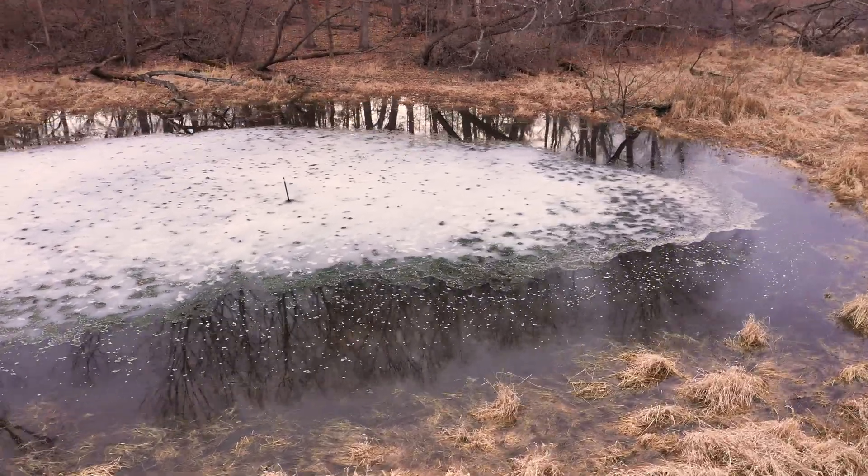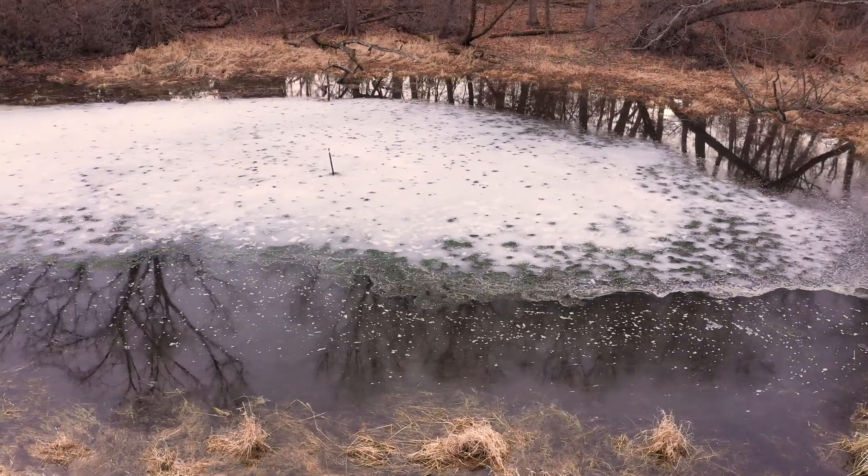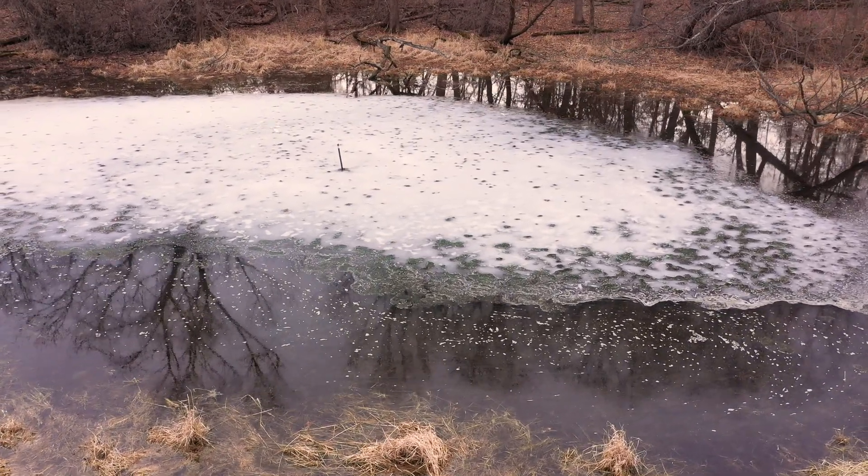The trees in the forest surrounding vernal pools help to shade the pool in spring and summer, keeping the water cool and slowing water evaporation.